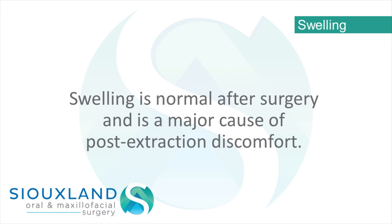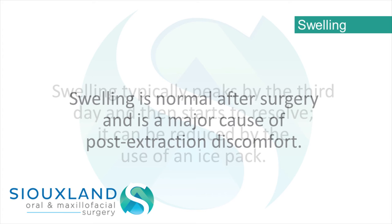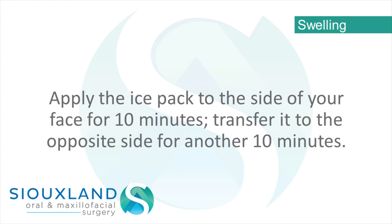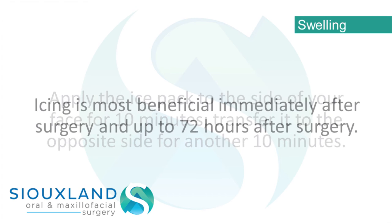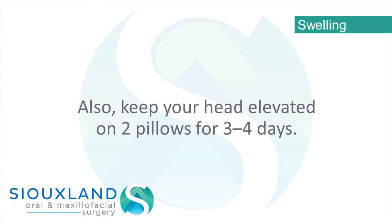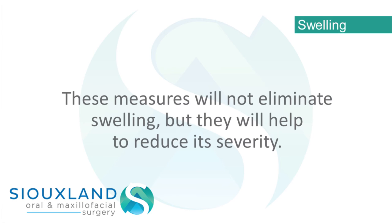Swelling – Swelling is normal after surgery and is a major cause of post-extraction discomfort. Swelling typically peaks by the 3rd day and then starts to resolve. It can be reduced by the use of an ice pack. Apply the ice pack to the side of your face for 10 minutes, then transfer it to the opposite side for another 10 minutes. Icing is most beneficial immediately after surgery and up to 72 hours after surgery. Also, keep your head elevated on 2 pillows for 3 to 4 days. These measures will not eliminate swelling, but they will help to reduce its severity.